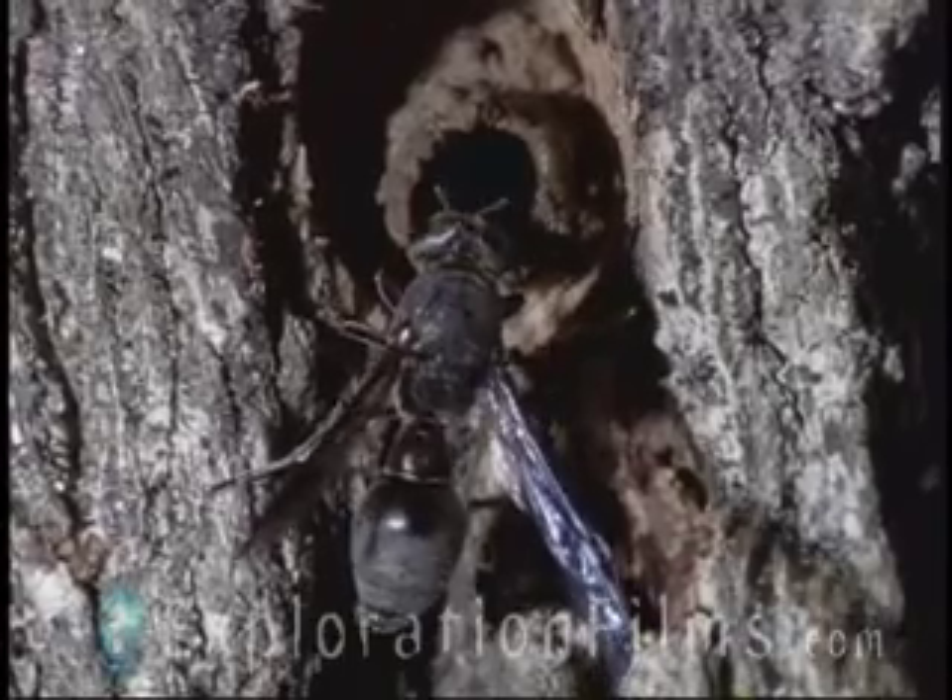That the fly's larva will devour her offspring and that much of her work will now be in vain. Exploration Films.